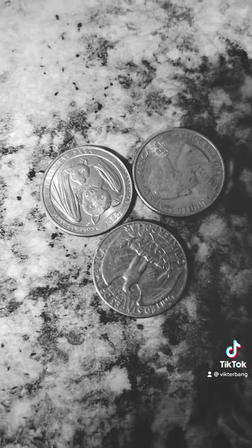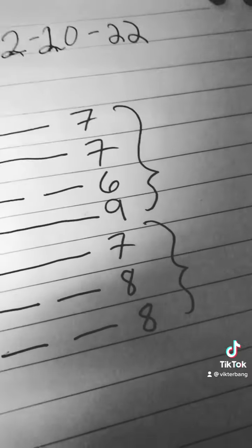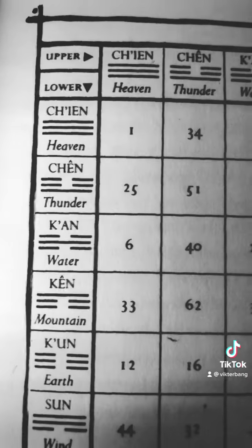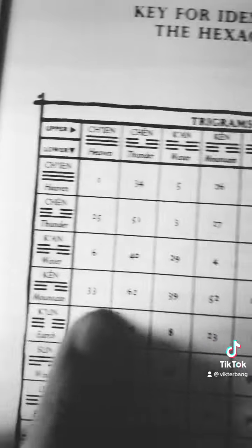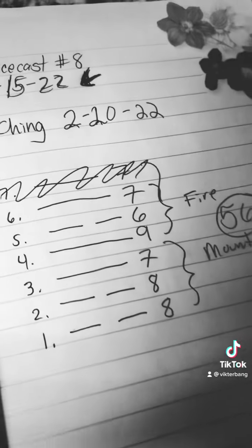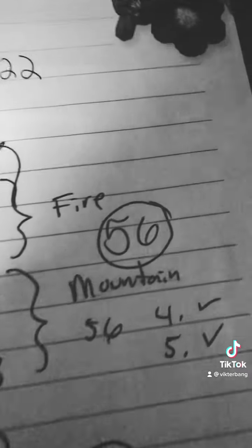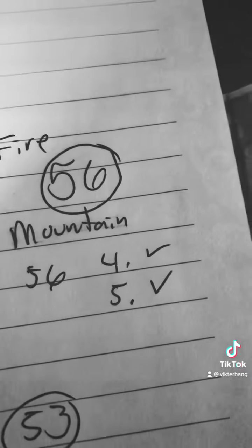So this is the last one here — seven. These random numbers form this pattern, which actually is two sets. The bottom is mountain, and I threw one or two extra. The top is fire. So you've got mountain over fire. The intersection of mountain and fire is 56. And if you roll a six or a nine, those are changing lines, so we're going to switch those up. My changing lines gives wind over mountain, which is 53. So I'm first going to look at 56 and then lines four and five, and then I'll look at 53 as the changing lines.